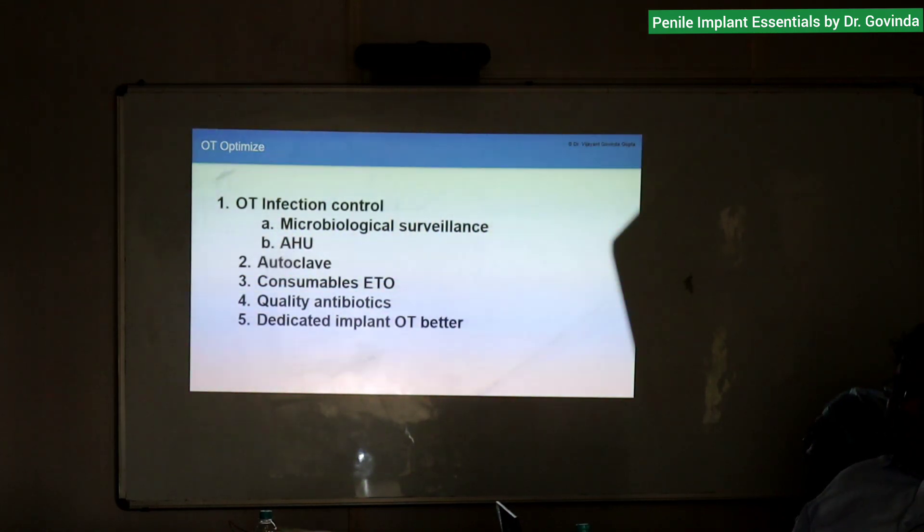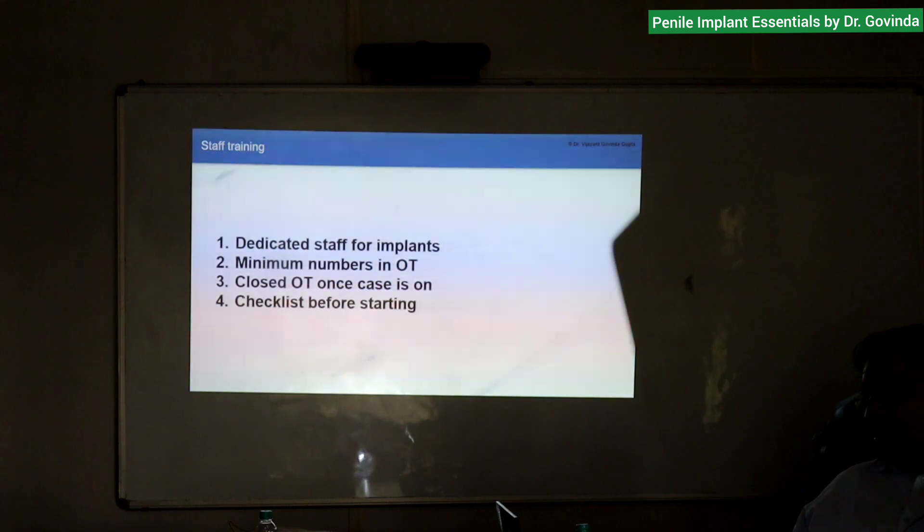A dedicated implant OT is better. In our Apollo Spectra there are three OTs: one with orthopedics doing TKR and THR, one managed between me three days a week, and the other three days for spine surgery. My OT is not used for gynae surgery, piles, fissure, caesarean — nothing. Staff training and dedicated staff for implants: my scrub nurses and rotating staff are all fixed. Minimum numbers in the OT — no movement.